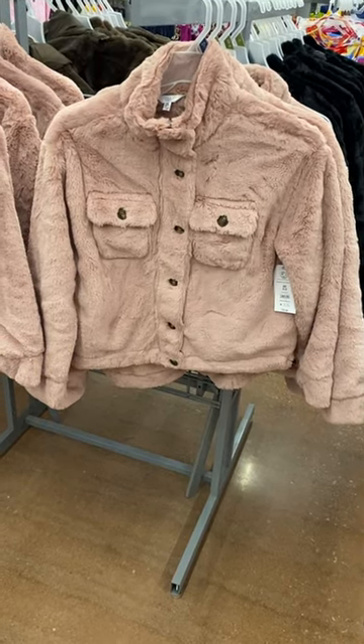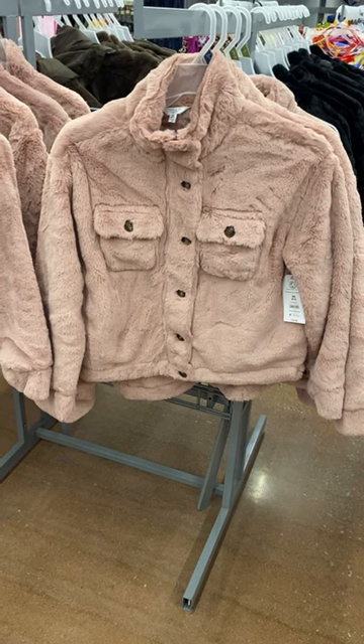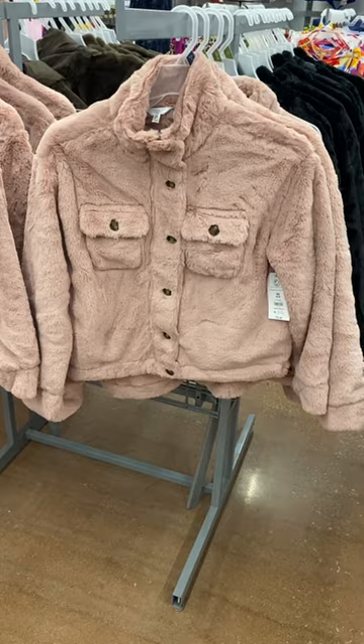Hey, welcome back to my channel. So I'm at Walmart. I'm going to show you all the new coats. They have this jacket here for $29.98 and it's by Time & True. I think it's so cute. It's like a super minky feel.